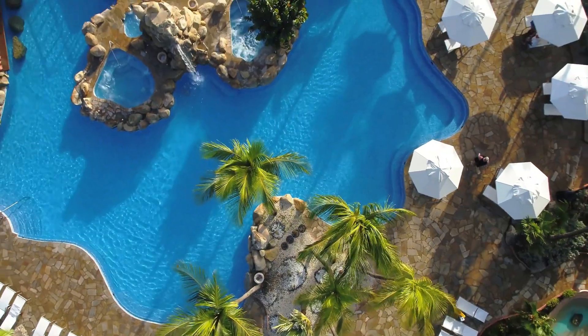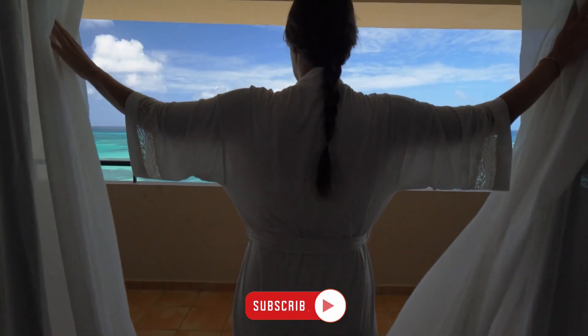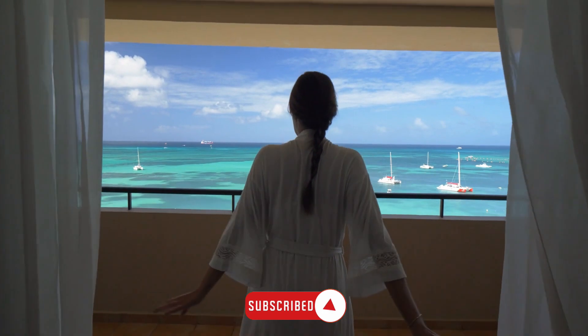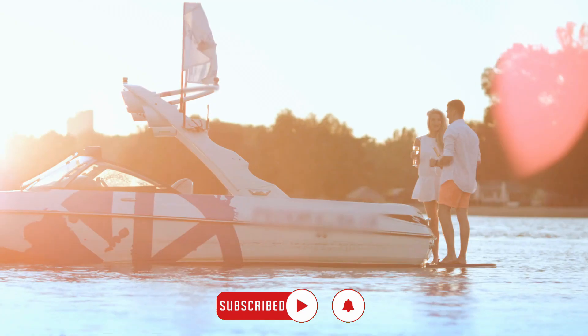Thank you for watching our video. We hope you enjoyed it and found it informative. For more videos like this, be sure to subscribe to our channel and hit the bell icon to be notified whenever we post a new video. Have a wonderful day.